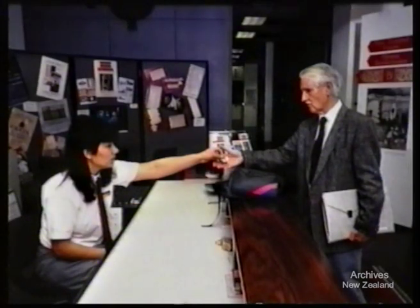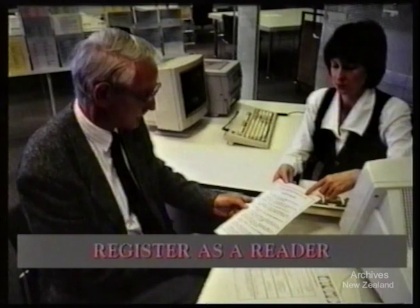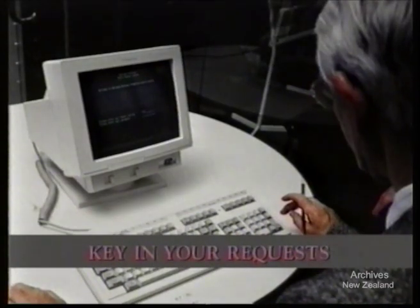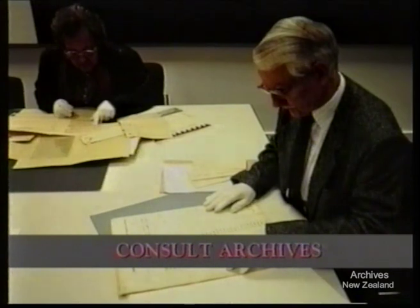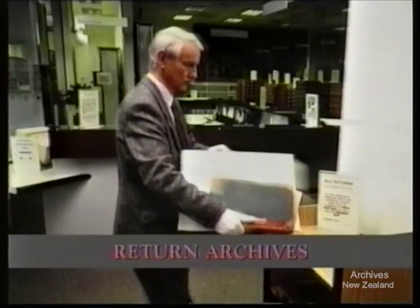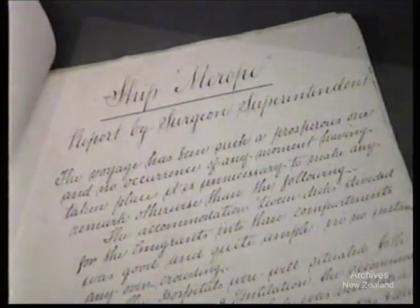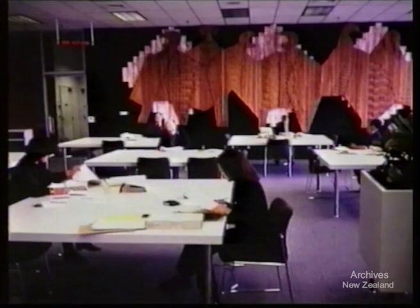To recap: deposit your bags; sign the visitor's register; register as a reader; locate archives references; key in your requests; when your reader card number is displayed, call at the reference desk and collect archives; consult archives in the reading room; return archives; sign out. There is a wealth of material here at National Archives. If you have difficulty finding your way around or understanding our systems, please ask — we're here to help. We wish you success with your search and hope you enjoy your visit.